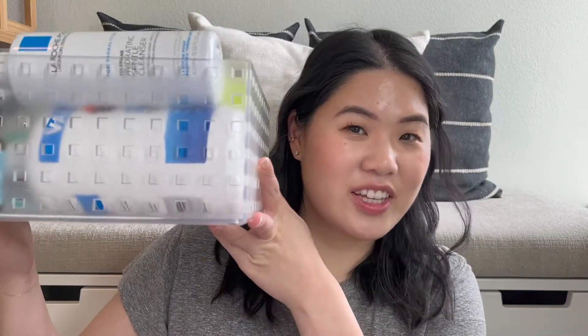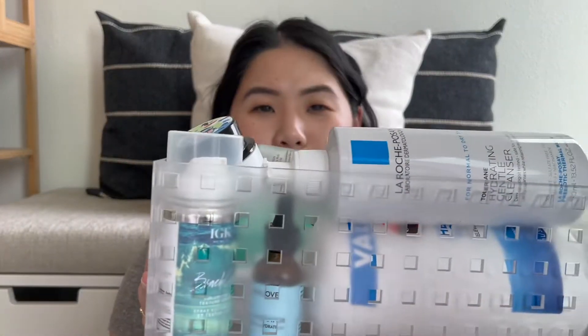Hi everyone, it's Rachel. It's the end of the month and you know what that means — it's time for my monthly empties and favorites, and this month I have a lot of empties. Look at this basket. It's huge. Let's start with some products I have consistently used up and repurchased multiple times.